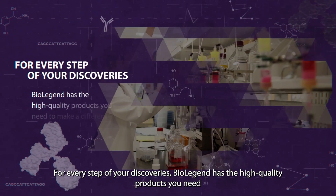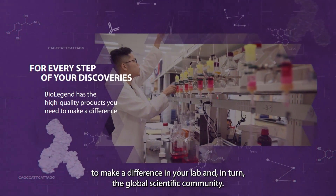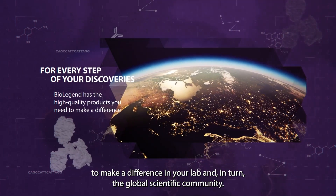For every step of your discoveries, BioLegend has the high-quality products you need to make a difference in your lab, and in turn, the global scientific community.